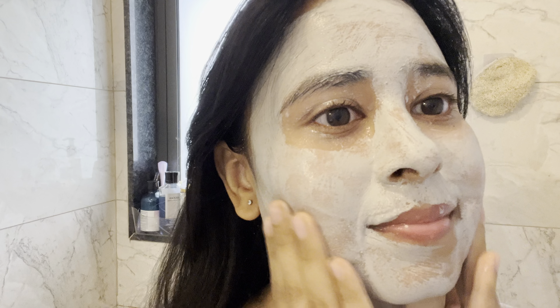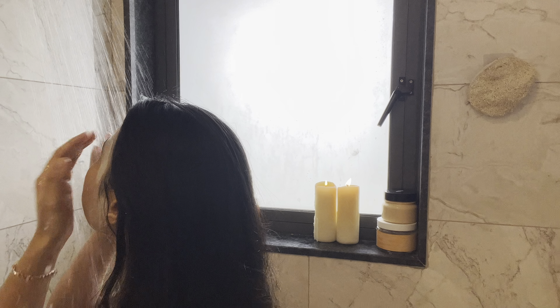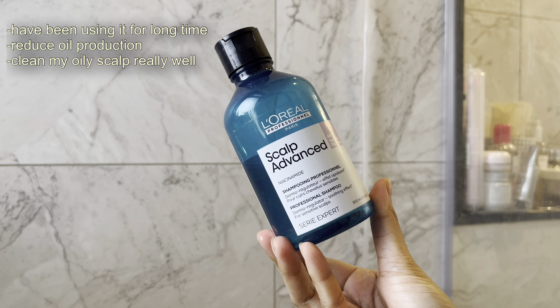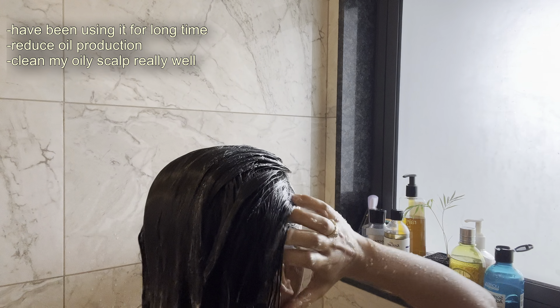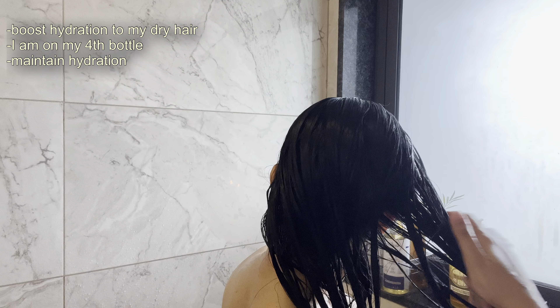The first thing in the shower I'm doing is scrubbing my face — this mask also transforms itself into a face scrub. For shampoo I'm using my regular L'Oréal Scalp Advanced, and of course I wash my scalp twice with that shampoo. Next I'm using L'Oréal Hyaluron Moisture Conditioner for my dry hair.